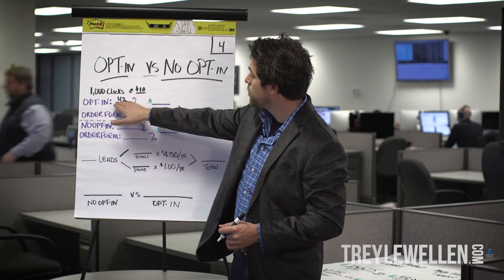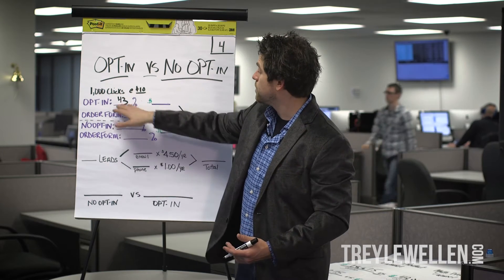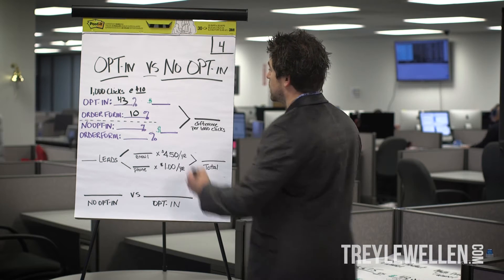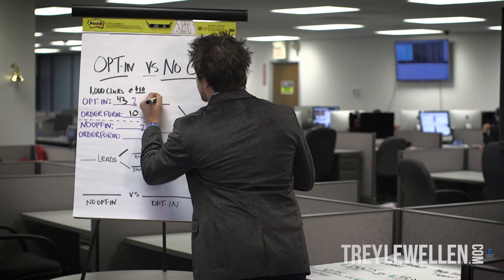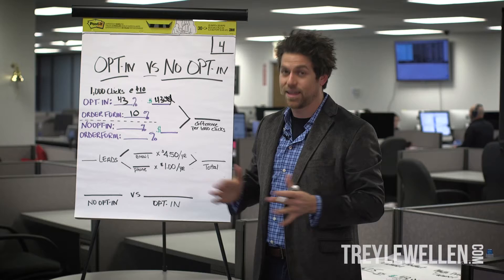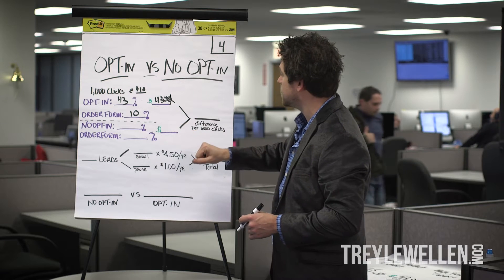Now let's look at some numbers. 43% of 1,000 is 430 people. We take 430 times 10%, which gives us 43 buyers. At $10 each, that gives us $430.